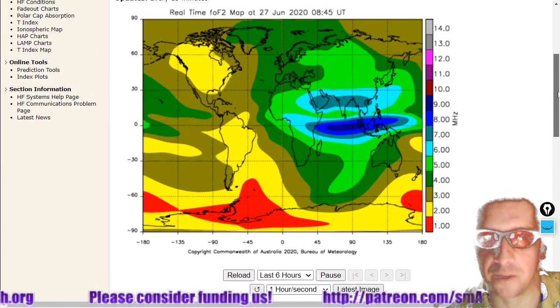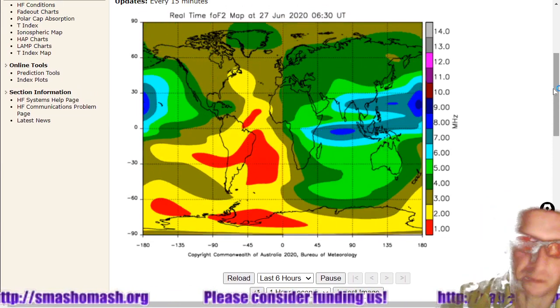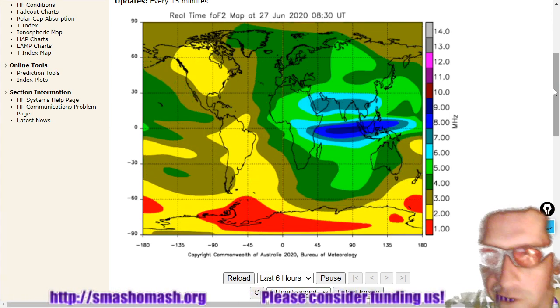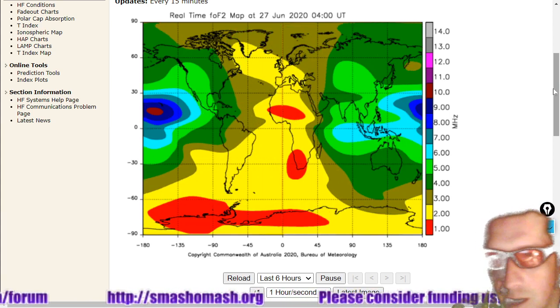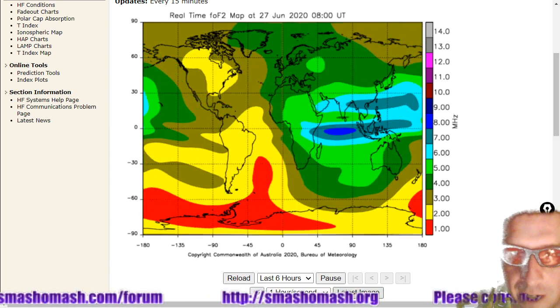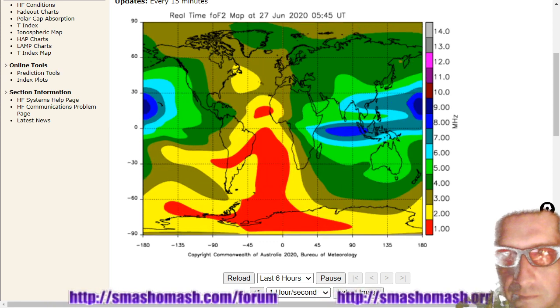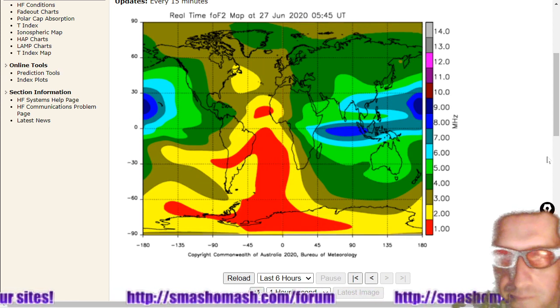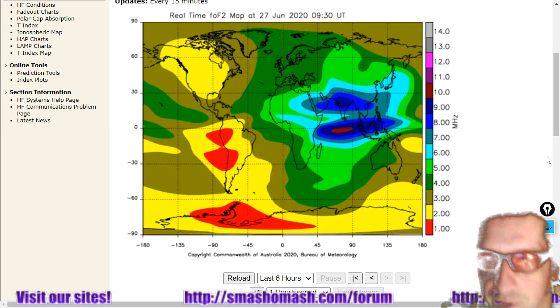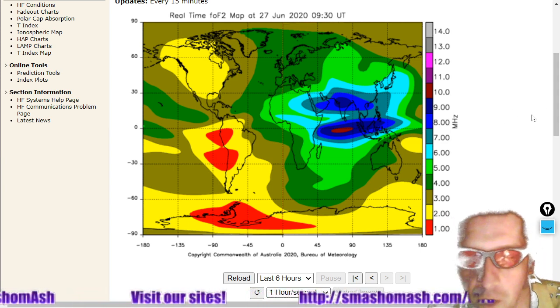Here's just the ionosphere — this is six hours of data from the Bureau of Meteorology of the Australian Government. The ionosphere is remaining a little bit wobbly like it's been for the past couple of days — not very smooth at all. Here's the latest frame from 930 UT, and that's actually looking fairly normal there.